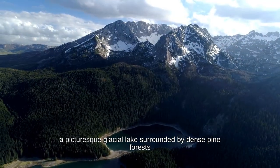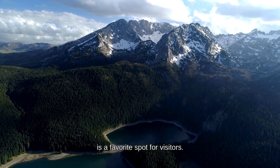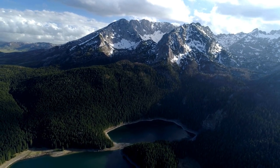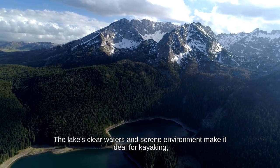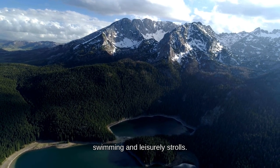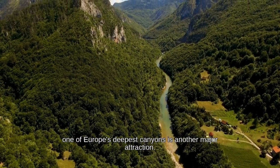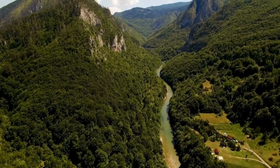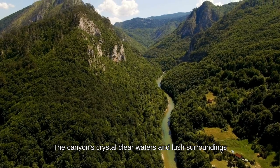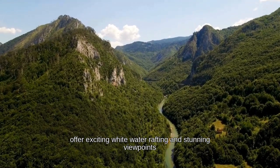These mountains provide excellent hiking and climbing opportunities. Black Lake, a picturesque glacial lake surrounded by dense pine forests, is a favorite spot for visitors. The lake's clear waters and serene environment make it ideal for kayaking, swimming, and leisurely strolls. The Tara River Canyon, one of Europe's deepest canyons, is another major attraction, offering exciting white-water rafting and stunning viewpoints.